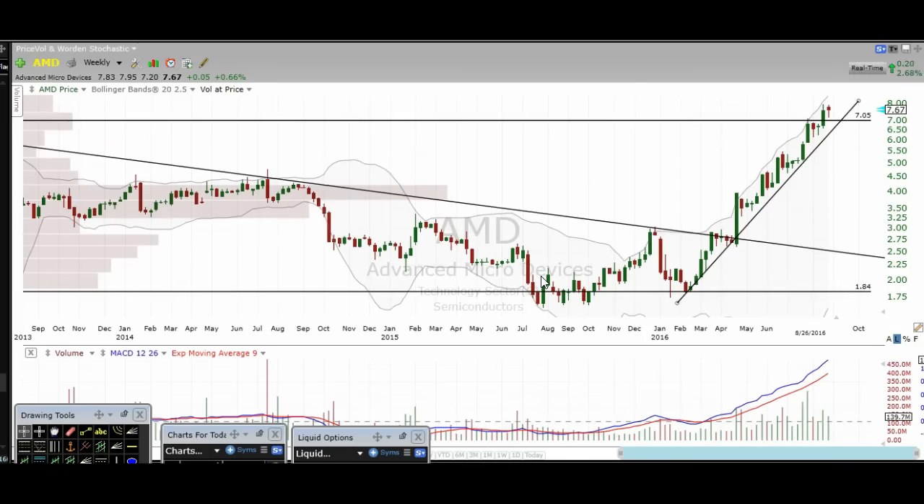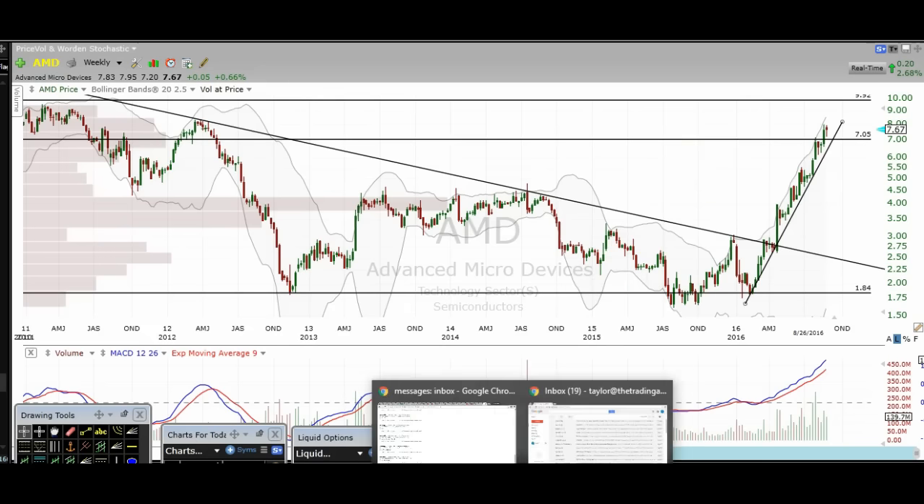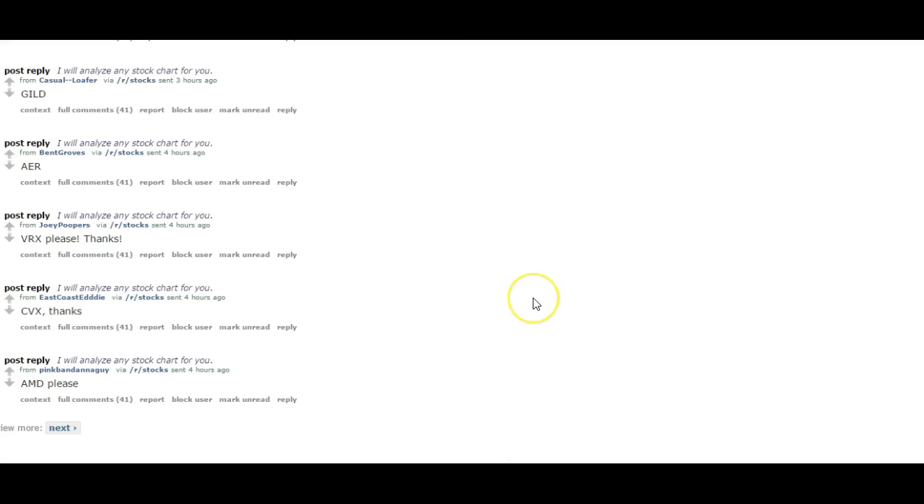AMD — I've covered this many times, so if you want to look at that, just check a video I did within the last week on the channel.